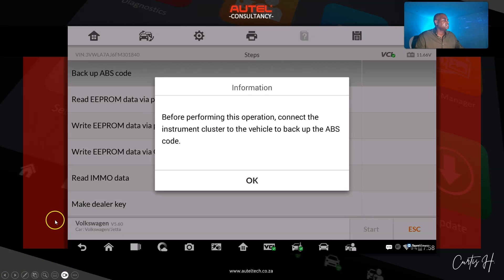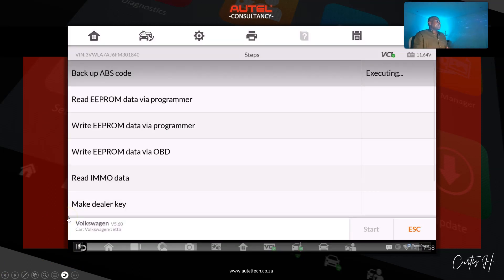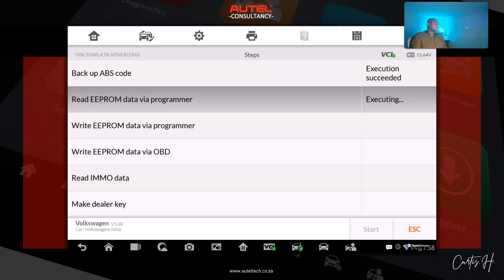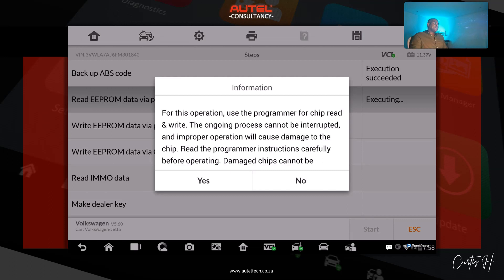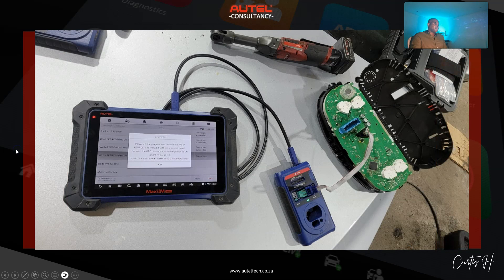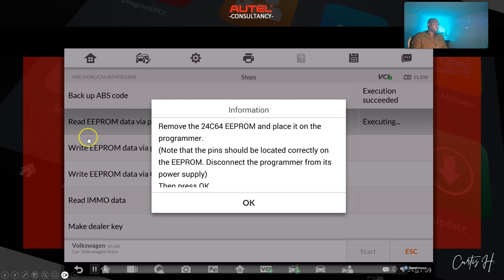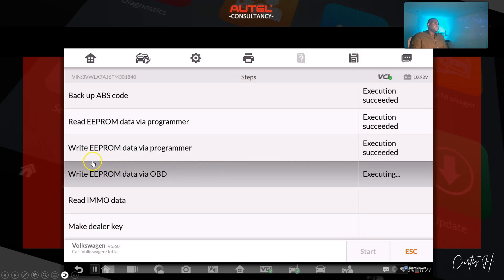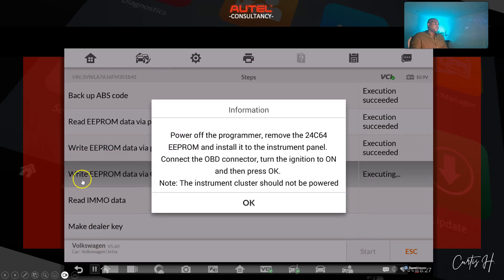We click 'all keys lost' and start with the backup ABS coding procedure. ABS coding backed up successfully. Now for this operation we go to the bench — my client got everything set up. We follow the prompts, click OK, and now we're on the right EPROM.